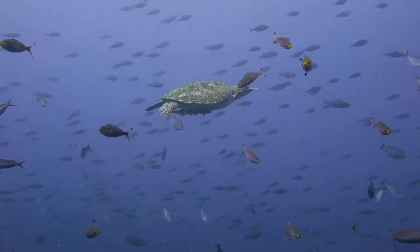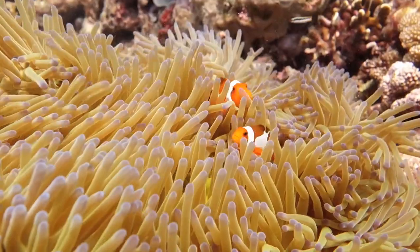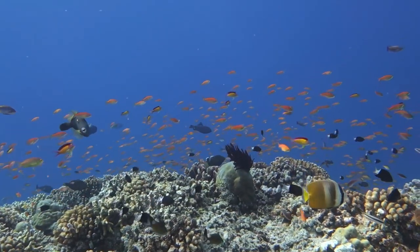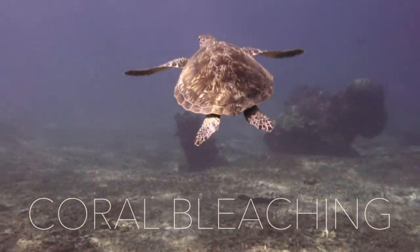The oceans are our lungs. More than 70% of Earth's oxygen comes from ocean plants, and coral reefs are some of the most valuable ecosystems on Earth. Climate change and other human activity are destroying the world's coral reefs.